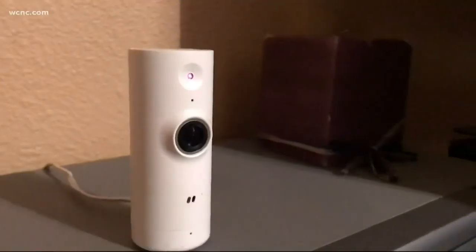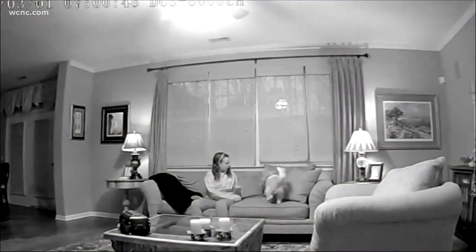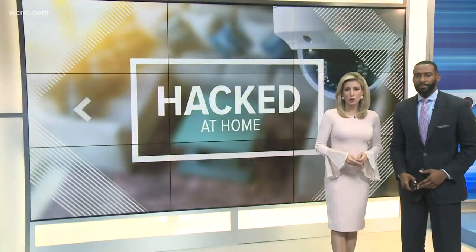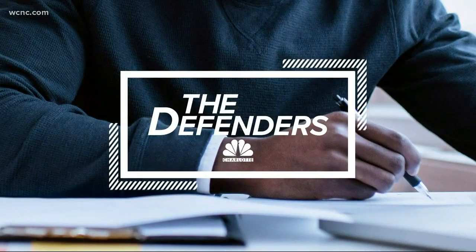A warning tonight about your privacy. A new consumer study found huge security risks with home surveillance cameras. The study tested six cameras purchased on Amazon and found every single one was easily hacked, meaning people could gain access to your camera and your home without you ever knowing. But there are some things you can do to protect yourself. NBC Charlotte defender Savannah Levin shows us how.